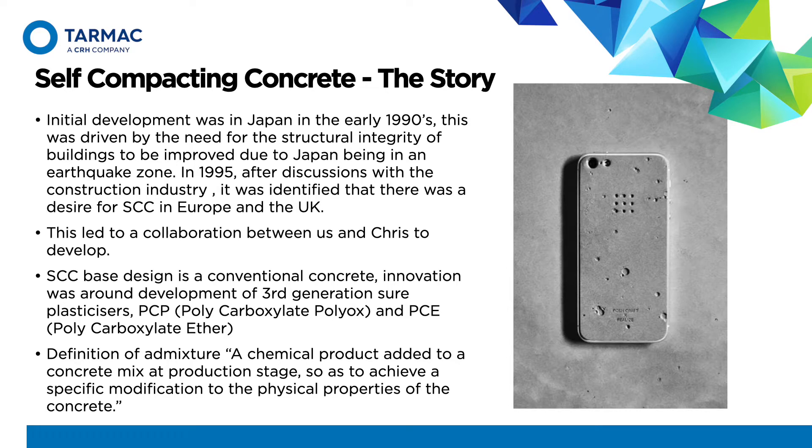The definition of an admixture is a chemical product added to a concrete mix at production stage so as to achieve a specific modification to the physical properties of the concrete. What this film will do is show you that in real time, and how the development and granular packing enables us to produce a self-compacting material.